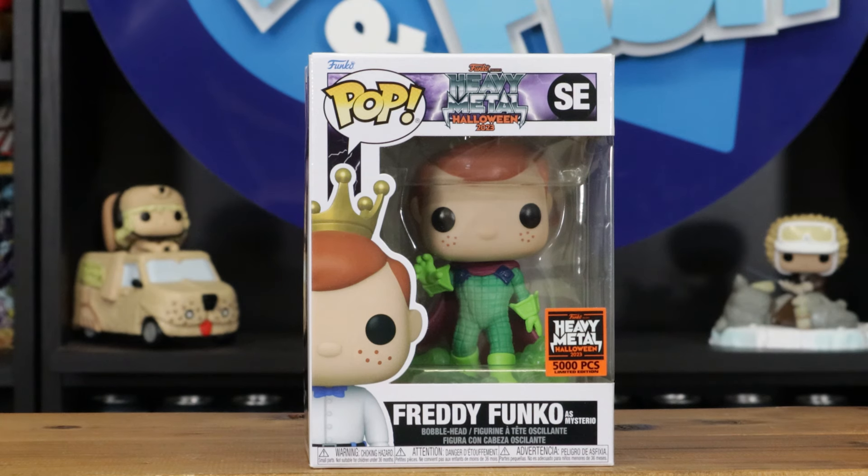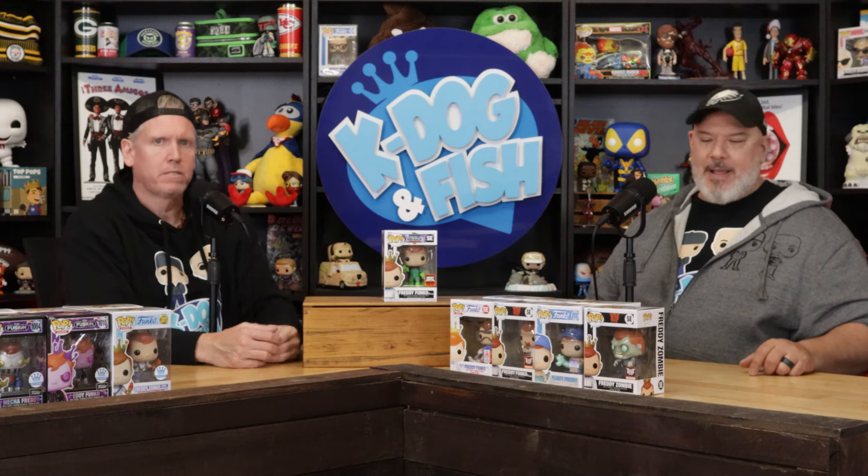This pop is cool but you've gotta take it out of the box. Freddy as Mysterio — it's got a cool base. It would cost you a fortune to buy right now. That's a pop plus, maybe a premium pop — it's got a base on it, so it's a Funko premium plus.